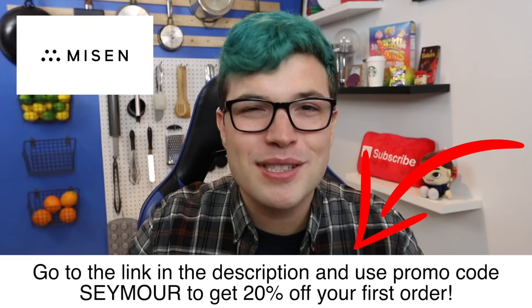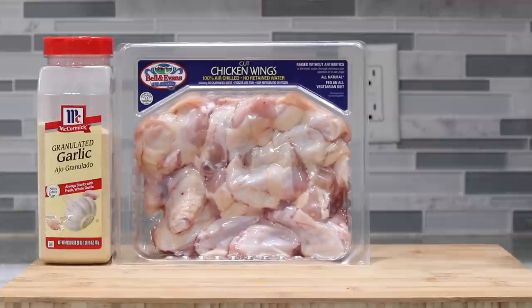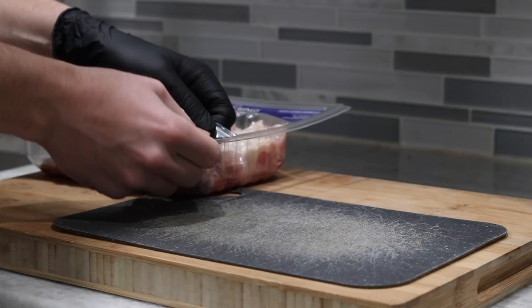For the first time, I think ever, Gordon Ramsay, you sir are up first today. I grabbed some garlic powder, chicken wings, salt and pepper, hot sauce, unsalted butter, and smoked paprika — that's it. Incredibly simple right off the bat. And Gordon, I love you, but what the hell is this recipe?